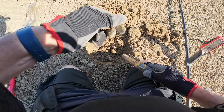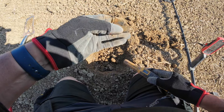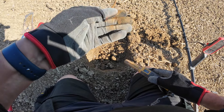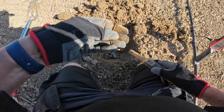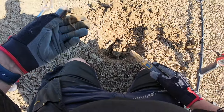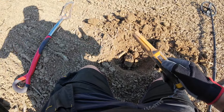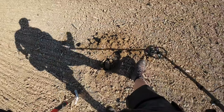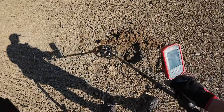That's the crackle. Just a nail. Let's see if there's anything else because it was giving off a good signal as well. No, that's it.